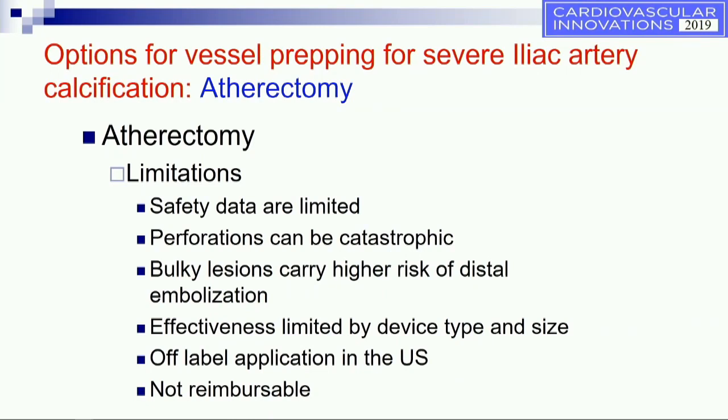Atherectomy, which we don't like to use in the iliac arteries, has been used with certain devices but has some limitations. Safety data is limited; perforation can be catastrophic; bulky lesions carry a high risk of embolization; and effectiveness depends on vessel size. It's clearly an off-label application in the U.S., and if you use it, you may not get reimbursed — not just for the iliac treatment but for the entire procedure. That has happened to us many times.